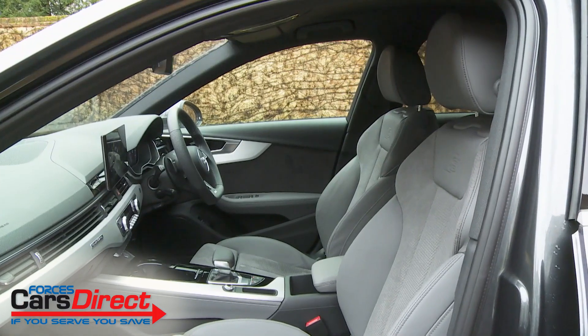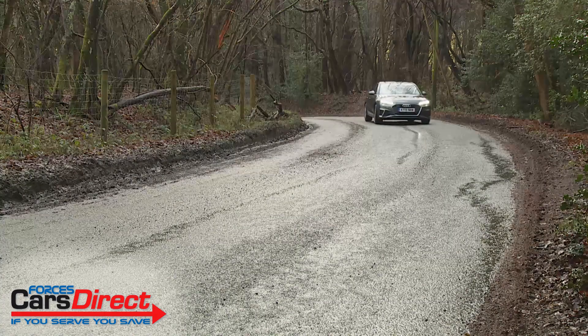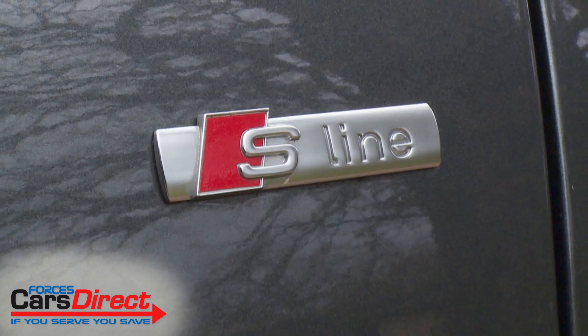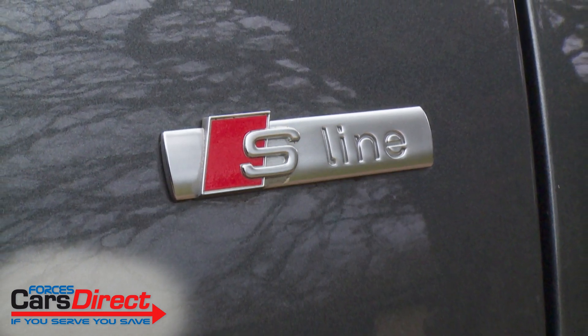This hasn't held the A4 back much in the past and we don't expect it to be an issue with this facelifted fifth-generation B9 Series model either. Potential buyers tend to prioritise comfort and refinement rather than on-the-limit handling, and the A4 continues to deliver impressively in both areas. The only real caveat is the firmer sport suspension that comes with the S-line trim level most customers choose — try before you buy is our advice.